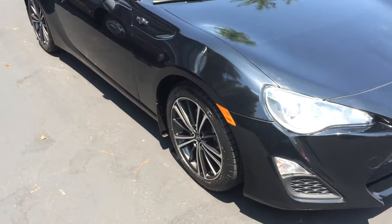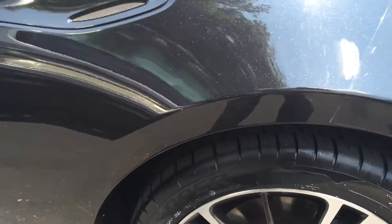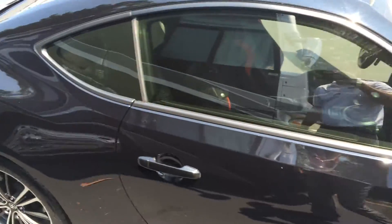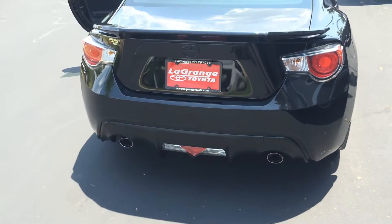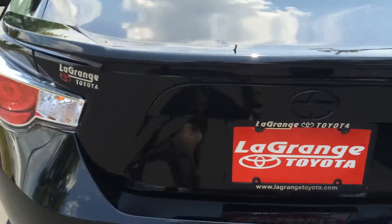Very sharp-looking with nice fog lights, machine-faced alloy wheels, and those are Cooper tires with tons of tread depth left, as you can see there. Powered and heated side view mirrors, and this is the Attitude Black — got a bit of a metallic sheen to it, but it is a bad dude and plenty of fun to drive. Dual exhaust, chrome tip, and blacked-out logos.